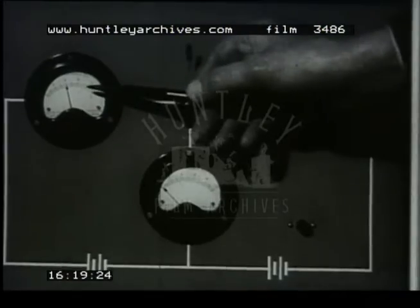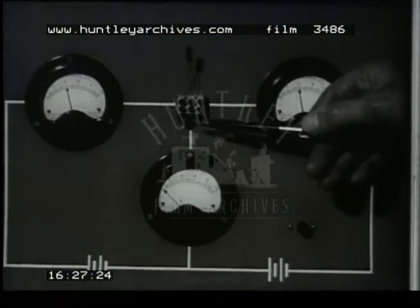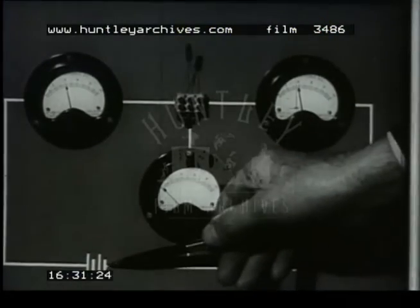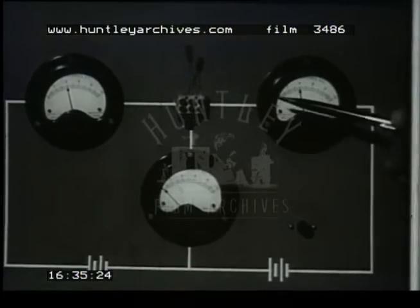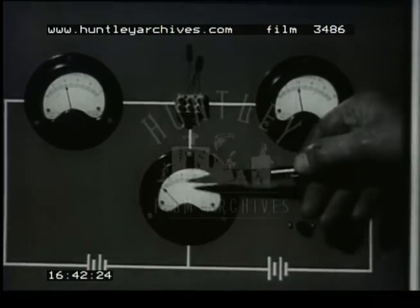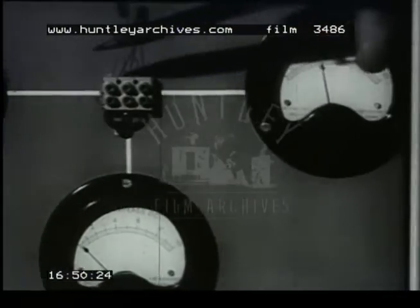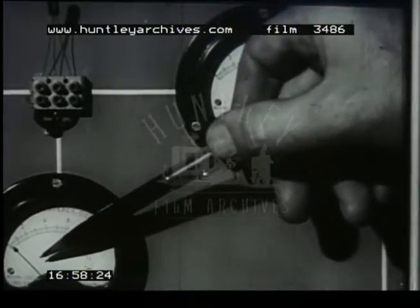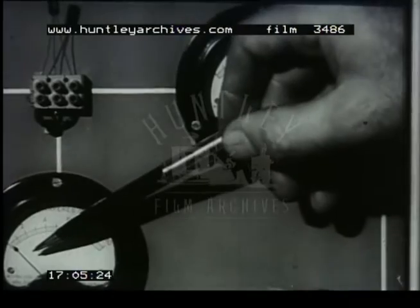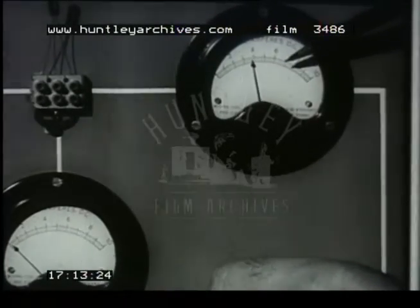The emitter is connected through this milliammeter and a resistance to the positive pole of a battery. The base is connected through this milliammeter to the negative pole of the battery. The collector is connected through this milliammeter to the negative pole of another battery, and the positive of that battery goes to the base. The emitter current — 4 milliamps in this case — splits into two parts: the collector current of about 3.8 milliamps, and the base current of about 0.2 milliamps. Notice that a small change in the base current produces a large change in the collector current. This is the way we obtain amplification.